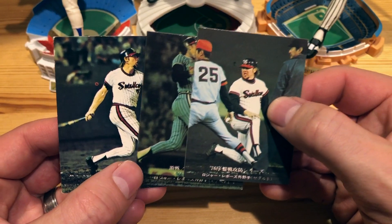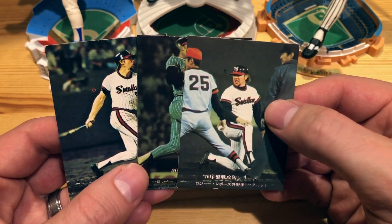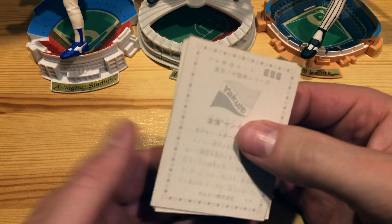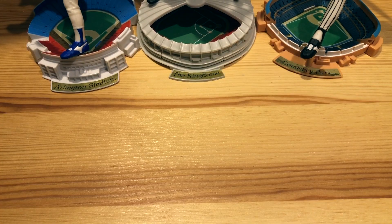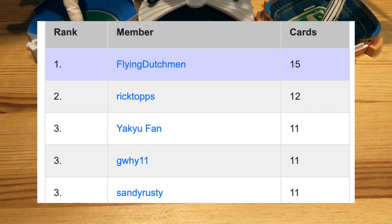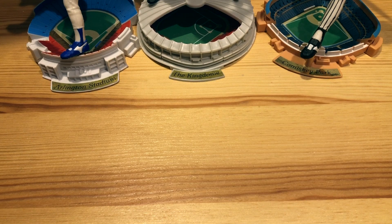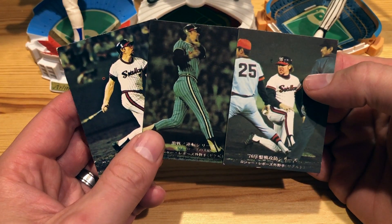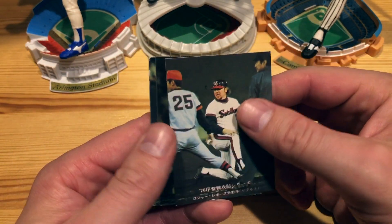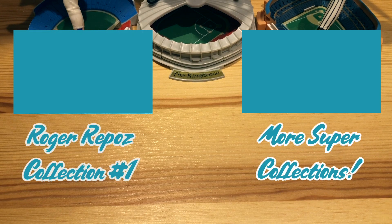Excited to pick these up. I'll link in the description if you're interested in buying any cards from Japan — the link to go to and the article that explains how to do it. That brings my total up to 15 Roger Repoz cards, which means I am the number one super collector on Trading Card Database — pretty awesome. The hunt is not over though; I'm going to try to get as many as I possibly can. We will keep you updated as that collection grows. Thank you all for watching and we'll see you next time.